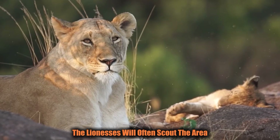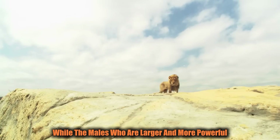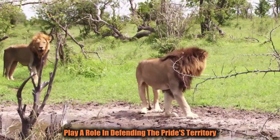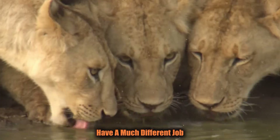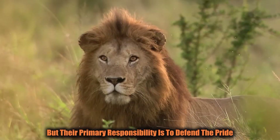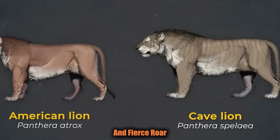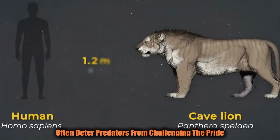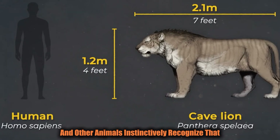Lions use a division of labor that's almost strategic. The lionesses will often scout the area, tracking and ambushing smaller animals, while the males — who are larger and more powerful — play a role in defending the pride's territory. Males, often seen as the pride's guardians, may help in the hunt on occasion, but their primary responsibility is to defend the pride from rival males and other threats. A male lion's size, strength, and fierce roar often deter predators from challenging the pride — a large male lion is a symbol of power that other animals instinctively recognize.